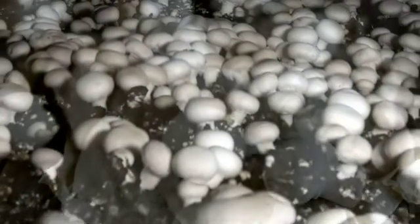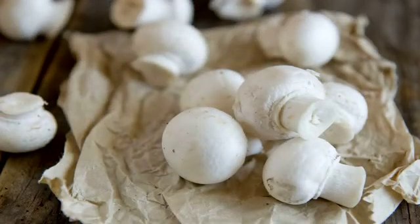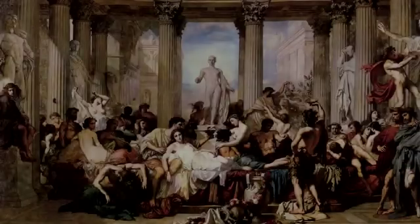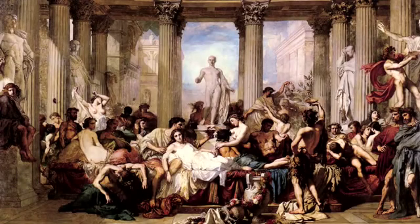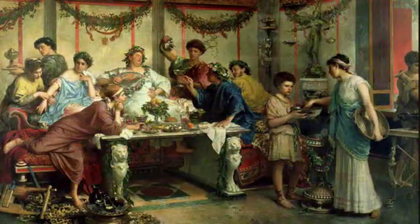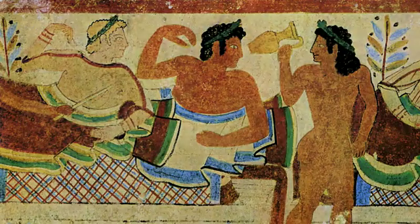Almost since time began, mushrooms have been enjoyed for their distinctive flavor, texture and mystique. Ancient Greeks referred to mushrooms as food of the gods. During the Roman Empire, Roman law regulated mushroom sales — only designated mushroom collectors could collect them, and once cooked, they were served on silver platters with amber cutlery. The ancient pharaohs believed that mushrooms were the plants of immortality and reserved them as a privilege for royalty only.